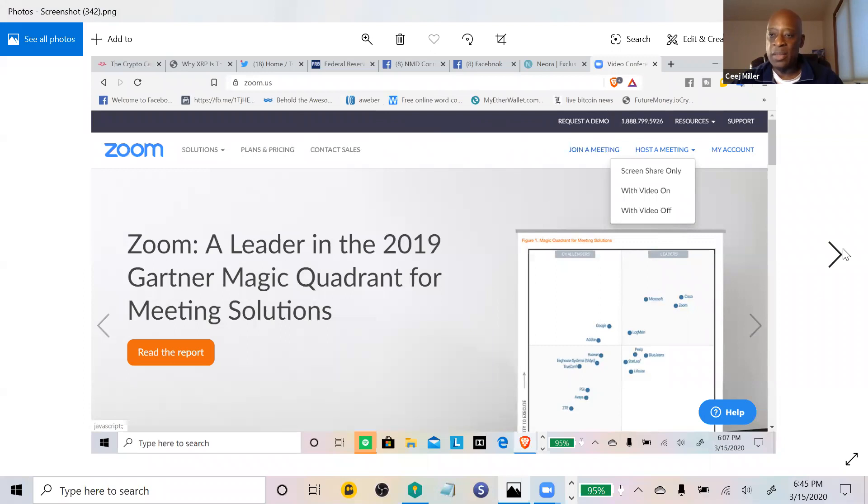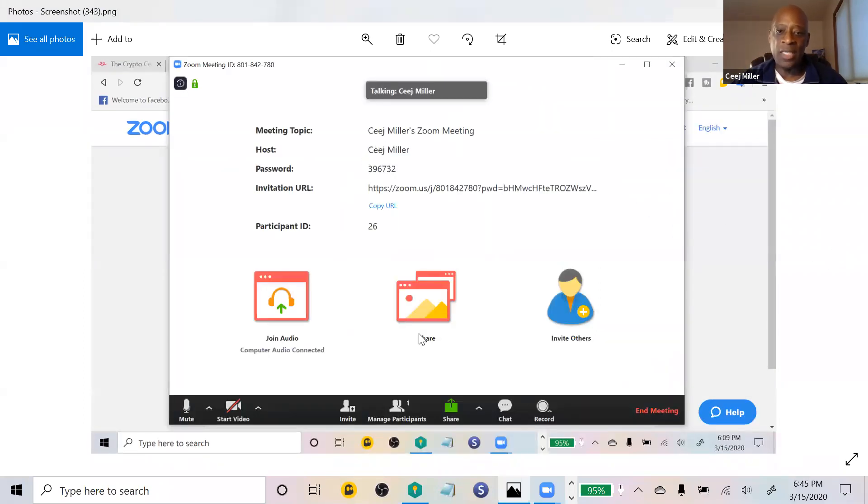After clicking 'Host a Meeting' and 'With Video On,' your face appears on the full screen. You then click 'Share' at the bottom, and a sharing menu comes up. For example, if you want to share a video presentation — let's say you have slides from Amir Olson Roark that you screenshotted, or a promotion — you click the share button and the sharing options come up.